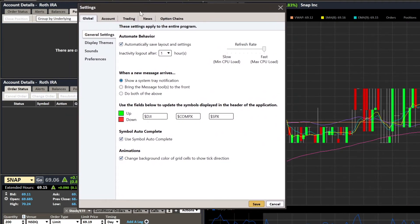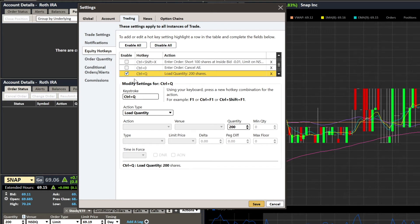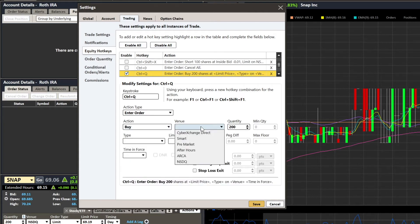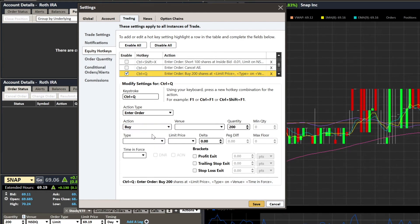I actually don't want to just load a quantity — I want to enter an order. There are a lot of people who like different tier sizes, but for me I want to enter an order right now and buy. This is very important: if you are buying, selling, or shorting, pay close attention to what comes next — the Venue. It took me forever to figure this one out.